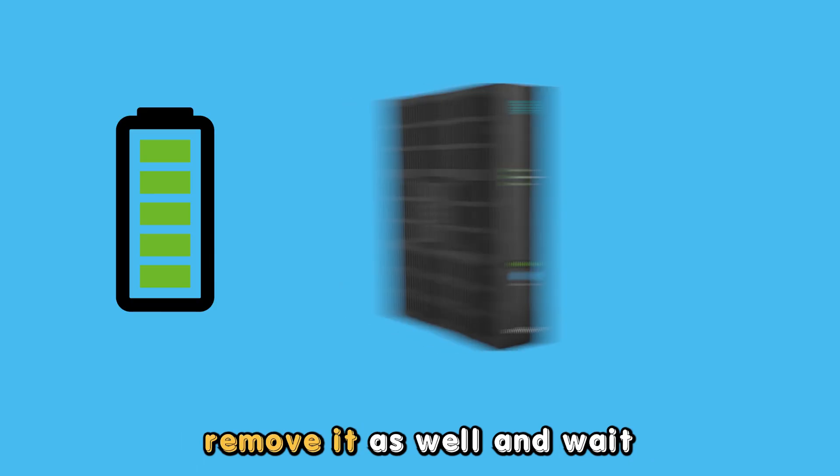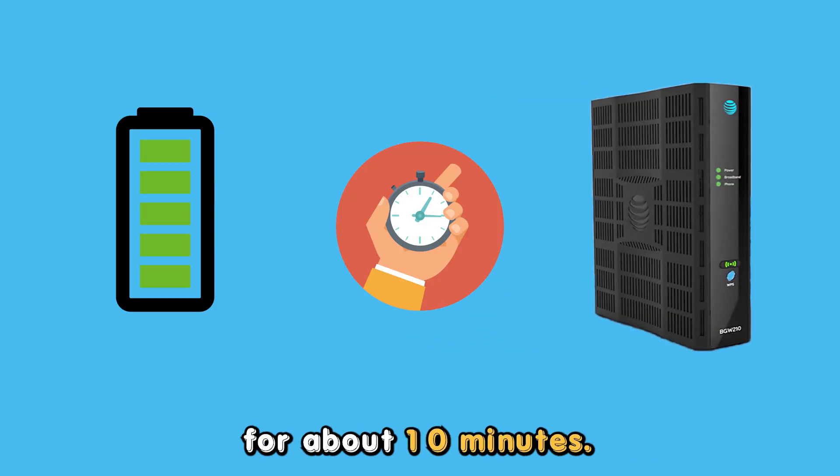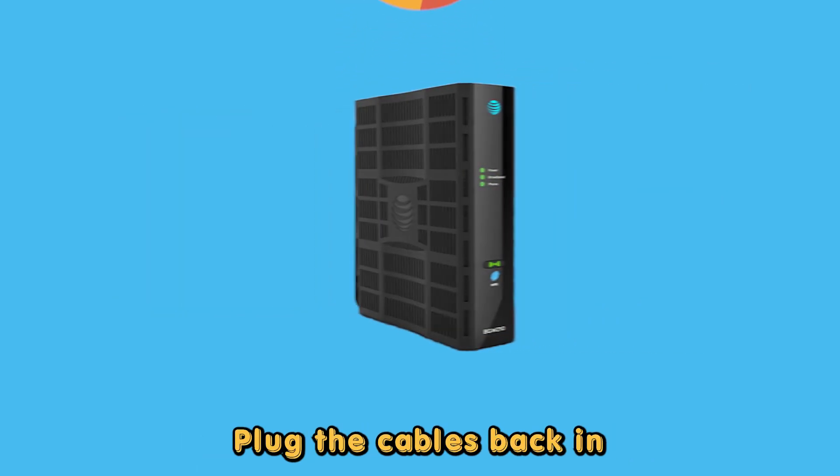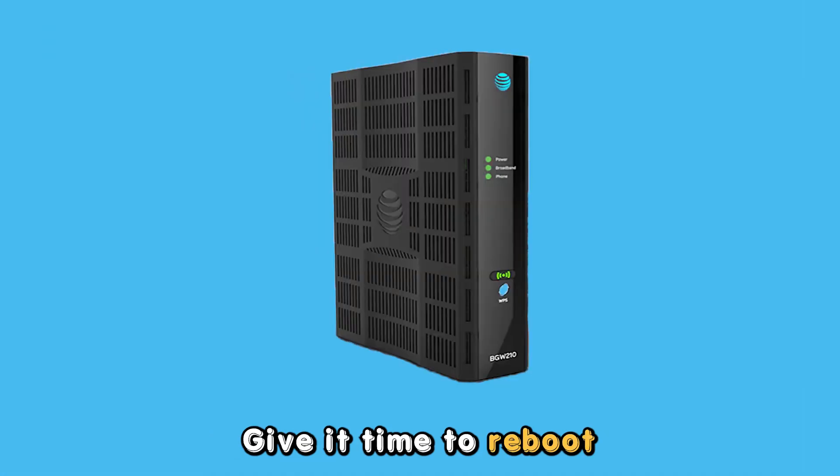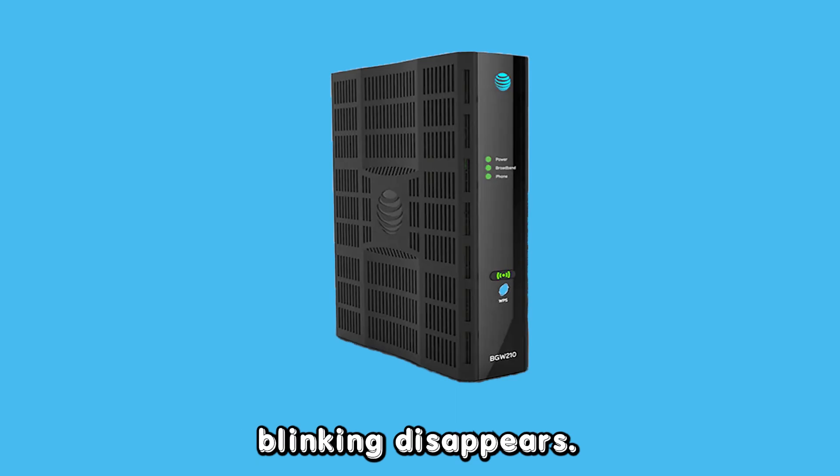If your modem has a battery, remove it as well and wait for about 10 minutes. Plug the cables back in and power the modem on. Give it time to reboot and then check if the red blinking disappears.